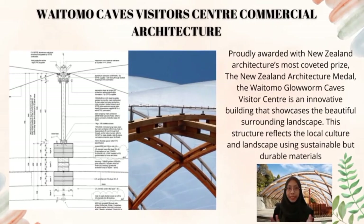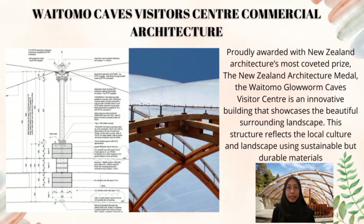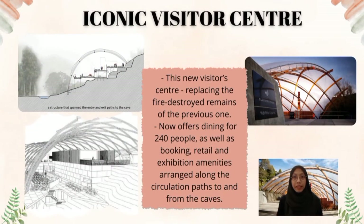Broadly awarded New Zealand Architecture's most coveted prize, the New Zealand Architecture Medal, the Waitomo Glowworm Cave Visitor Center is an innovative building that showcases the beautiful surrounding landscape. This structure reflects the local culture and landscape using sustainable but durable materials. The new visitor center, replacing the fire-destroyed remains of the previous one, now offers dining for 240 people as well as booking, retail, and exhibition amenities arranged along the circulation paths through and from the cave.